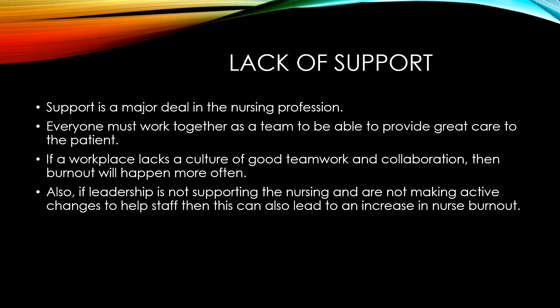If a workplace lacks a culture of good teamwork and collaboration, then burnout will happen more often. This is because nurses rely on one another to provide great care to the patient, because nursing is not just a one-person job. We support one another in both physical and mental care.